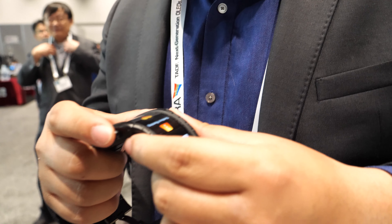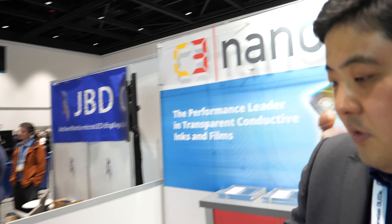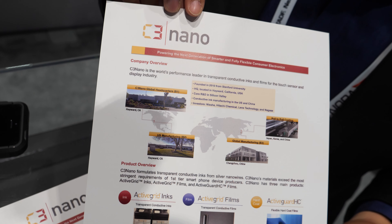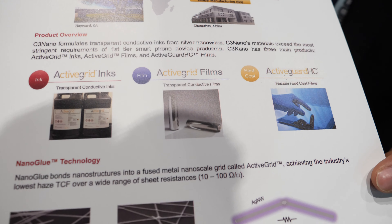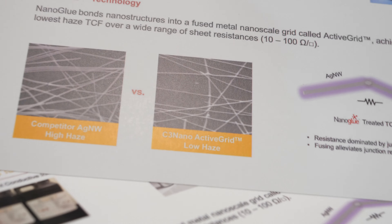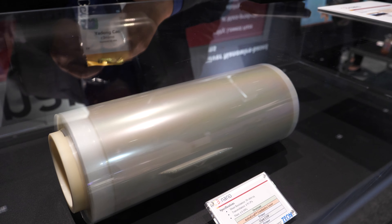We are C3nano, a spin-out company from Stanford University, based in Hayward, Silicon Valley. We synthesize silver nanowires and make conductive ink, then coat it on different substrates — PET, COP, PI — and deliver roll-to-roll films.